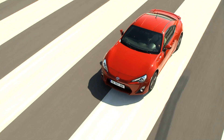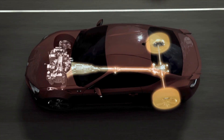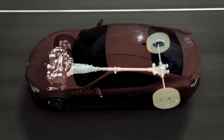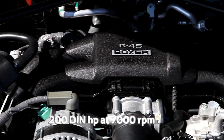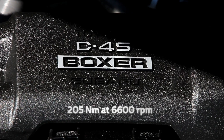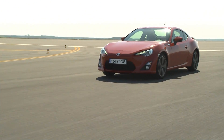A further benefit of the new engine's compact dimensions is that the transmission does not encroach on the driver's footwell, allowing the perfect pedal position. The new flat-4 develops 200 DIN horsepower and maximum torque of 205 Nm, giving the GT86 brisk, engaging performance.